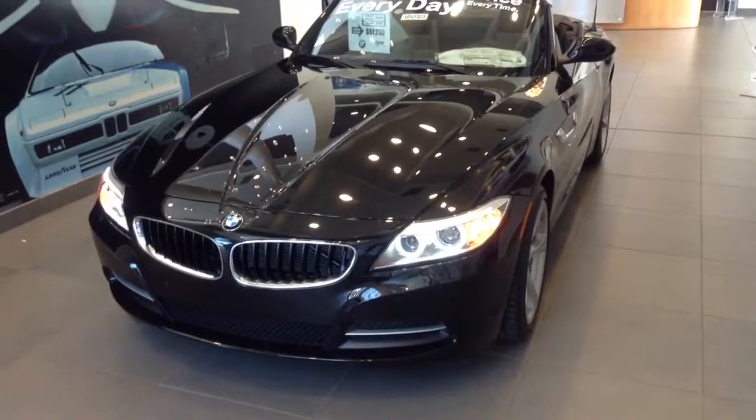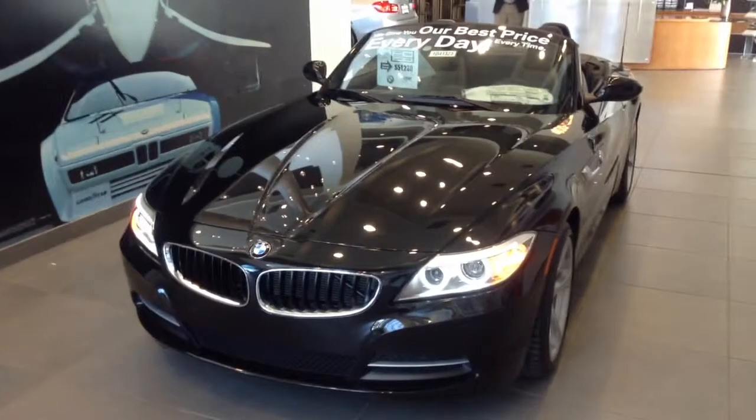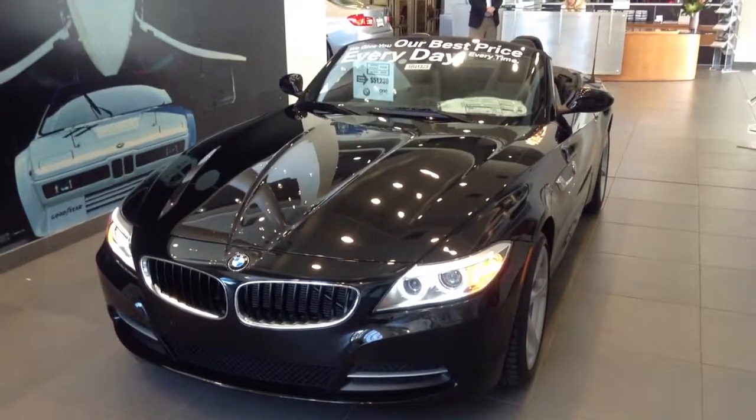This one happens to be a black-on-black Z4 28i, which is the four-cylinder turbo engine. It's also available in a six-cylinder turbo engine.